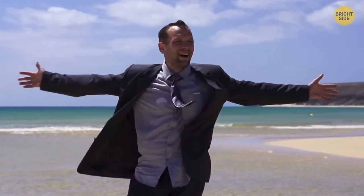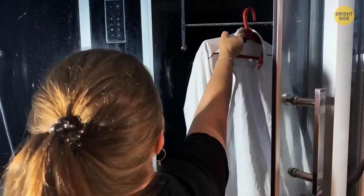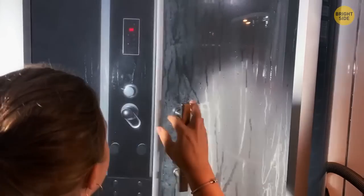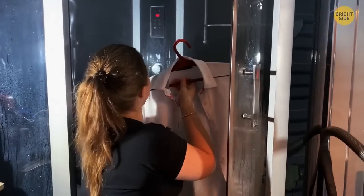Picture this: you're on vacation and your shirt has become all crinkled in the luggage. You need it tonight, but the hotel doesn't have an iron. Don't panic. Hang the shirt up in the bathroom, and while you relax in a hot shower, the heat and moisture will unwrinkle your shirt. It won't be perfect, but it will get much better without any effort.